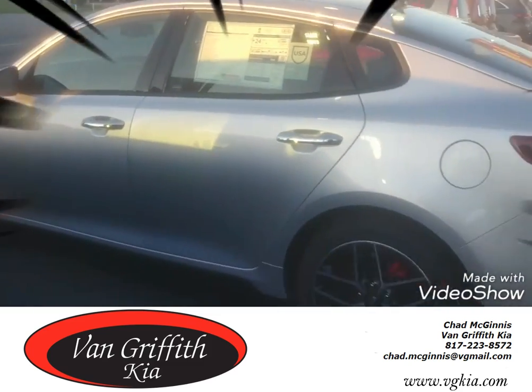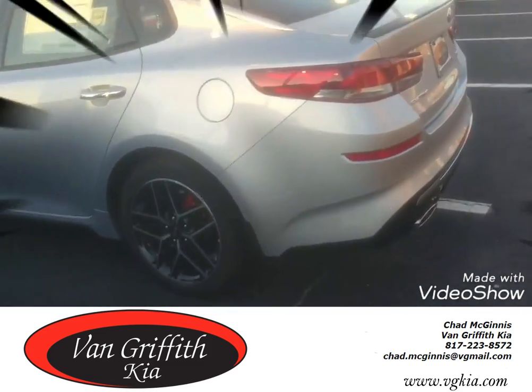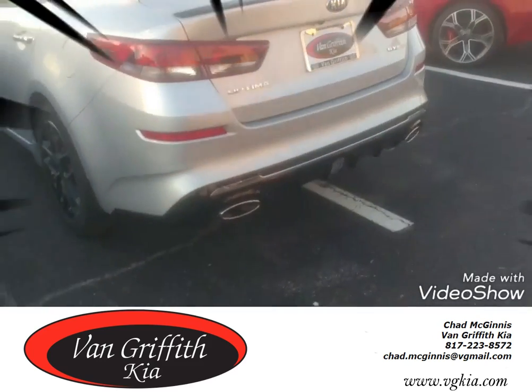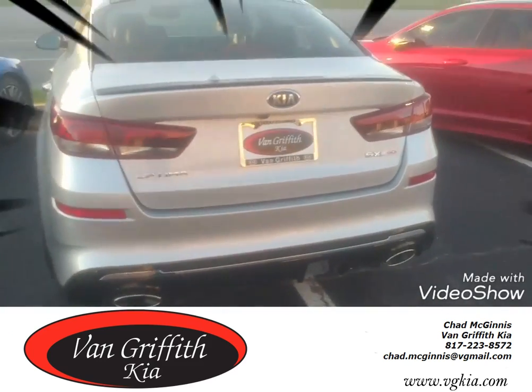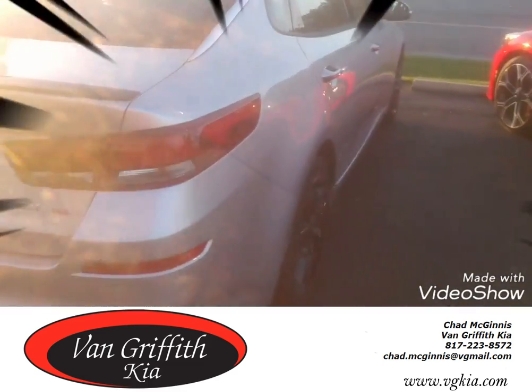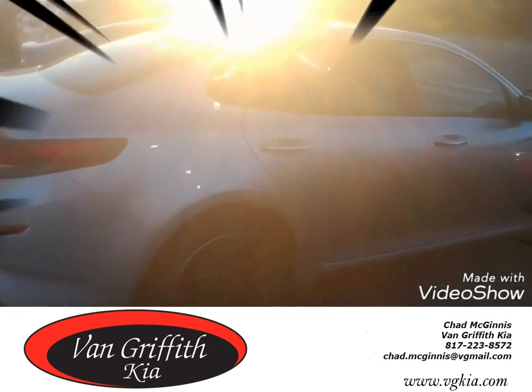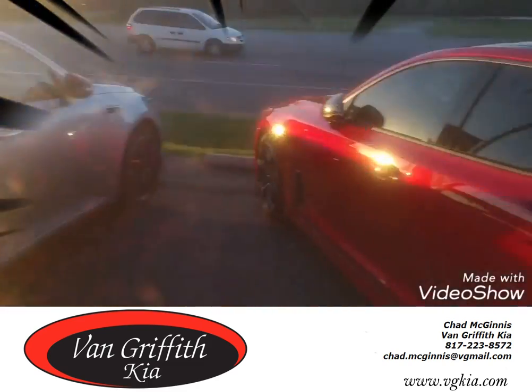Super nice car, guys. Give me a call up here at Van Griffith Kia. Check out those wheels — dual exhaust, spoiler, SX Turbo GDI gas direct injection. You can get this car from Chad here at Van Griffith Kia in Granbury. 817-223-8572.